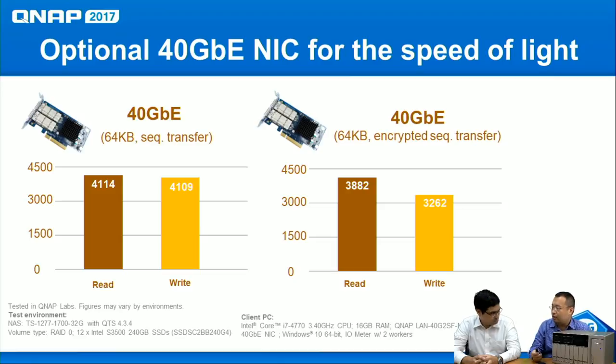When you install a 40 GB card from QNAP on the 77 series, performance is very impressive. Using IOmeter with concurrent read and write at 4KB and sequential transfer, the performance reaches 4,000 megabytes per second. Even with AES-256 encryption enabled, it still holds at 3,800 MB/s read and 3,200 MB/s write — very suitable for data center or large organization use.